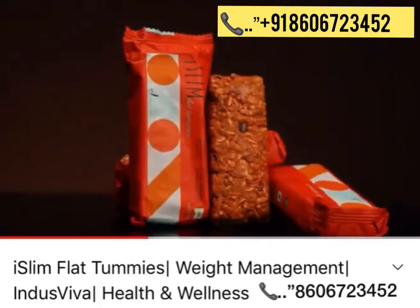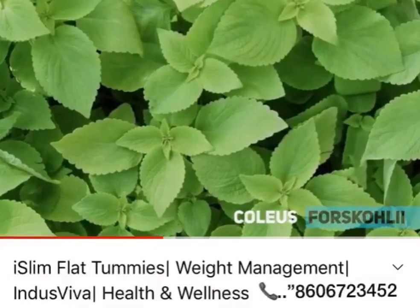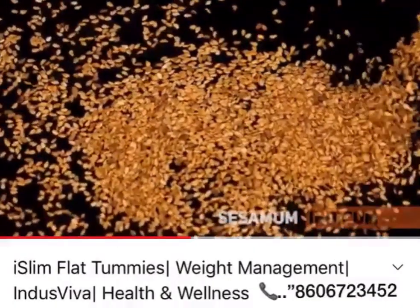Iceland Flat Tummies is composed of patented smart ingredients which include coleus forskohlii, known for reducing weight; salacia, which reduces impaired sugars; and sesamum indicum, which effectively reduces cholesterol.